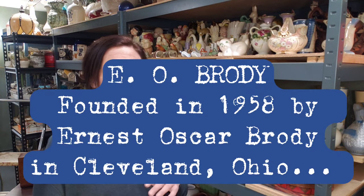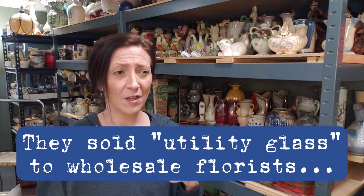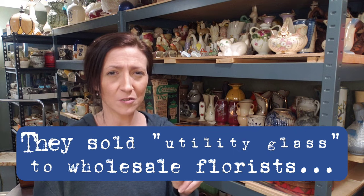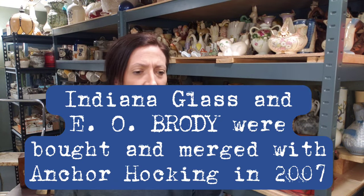Indiana Glass produced glass for a wide array from small distributors to large ones. EO Brody is another one you'll find constantly - they did a ton of milk glass, a ton of the green glass, some clear and brown too. They had a little bit of fancier stuff they dipped into, and they would order crystal pieces from like Turkey - it would say 'made in Turkey for EO Brody' with a sticker on it - but nonetheless, still mass produced.